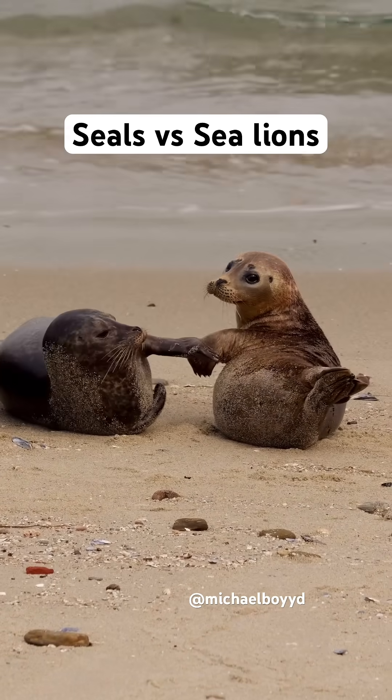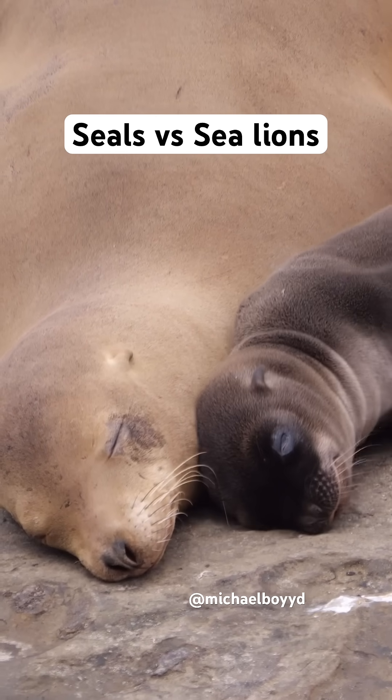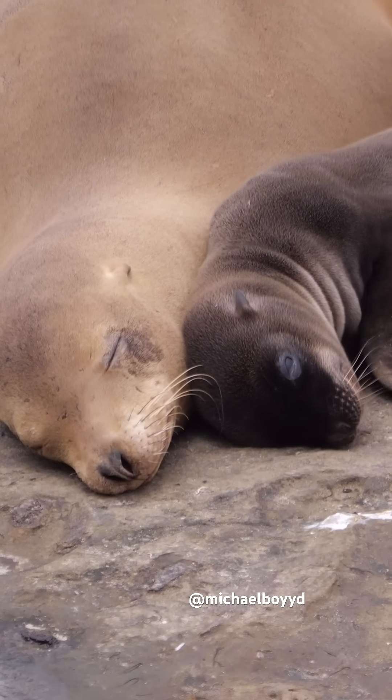What is the difference between harbor seals and California sea lions? If you don't know, you're about to find out.